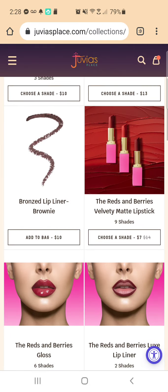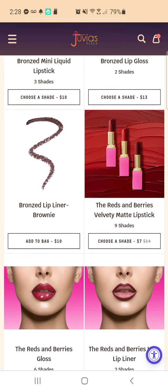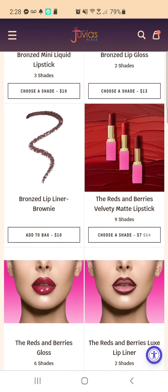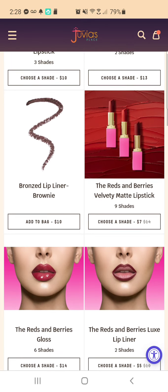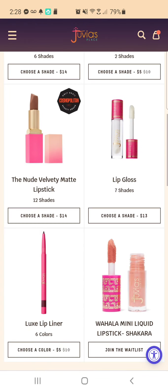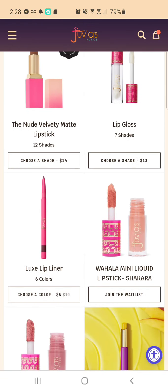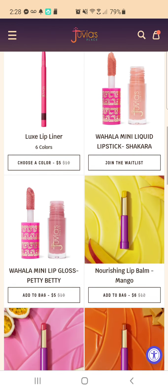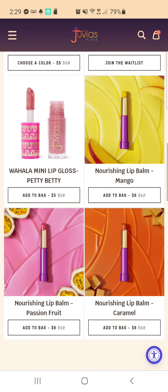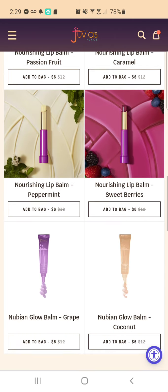I'm tempted to buy one of these lipsticks and see, so I can give you all a review on that, because I think that is one of the only products of theirs that I have not tried — an actual lipstick. The lip liners are on sale for $5.